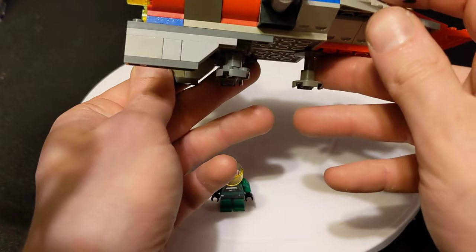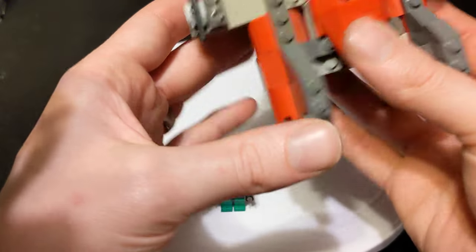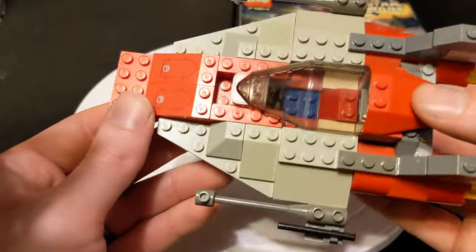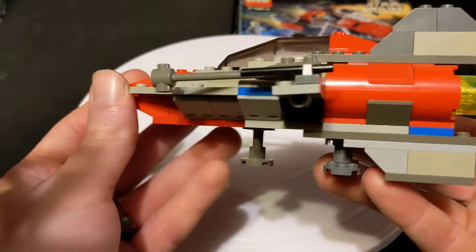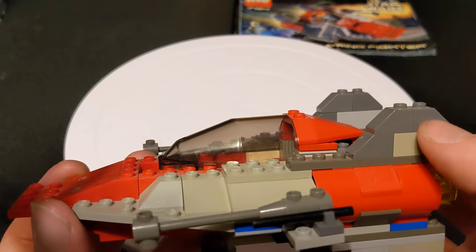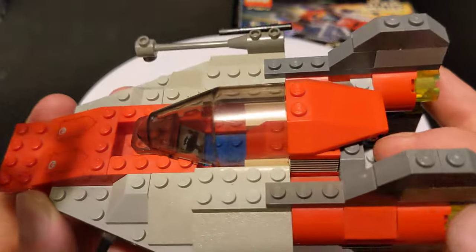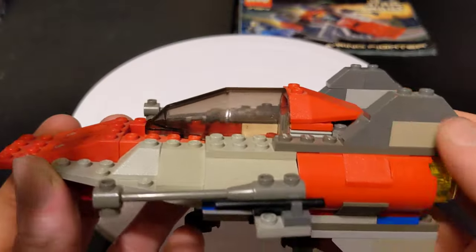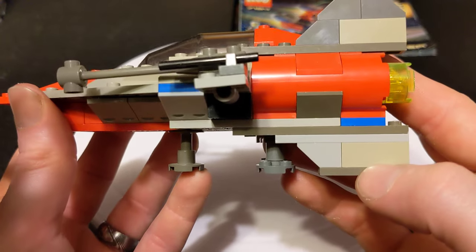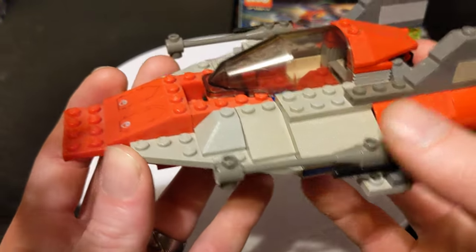I know I showed the original Sith Infiltrator set for Darth Maul — it had a lot of blue in it as a sort of color accent. I got this used, so these ones I think are the bluish gray, the more recent colors. This is your very aged light gray, and that's probably the light bluish gray. So it's not all original parts, but it's basically complete.